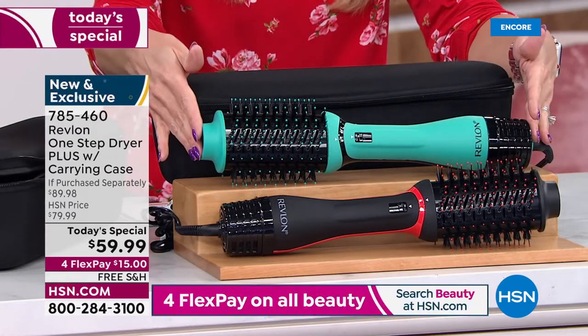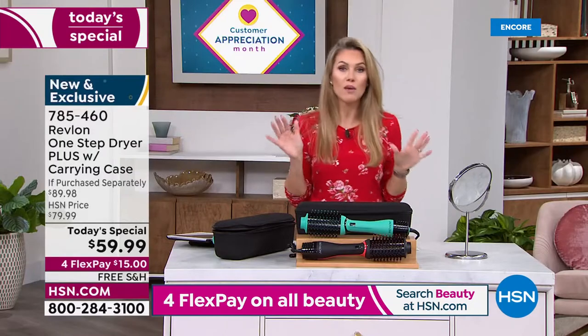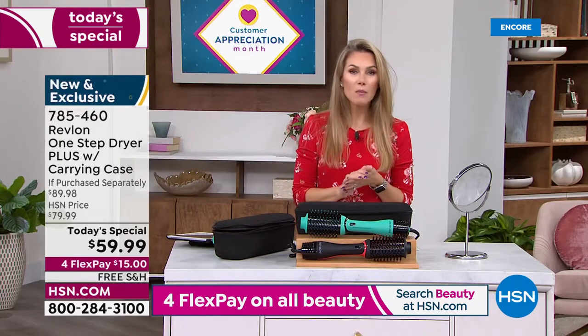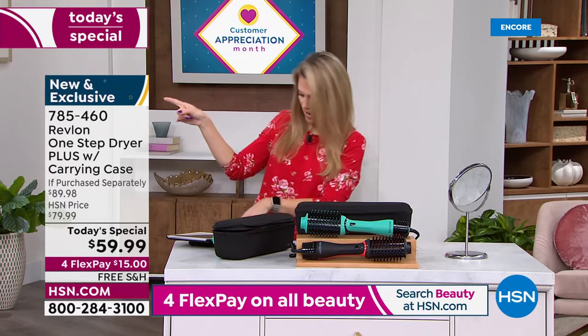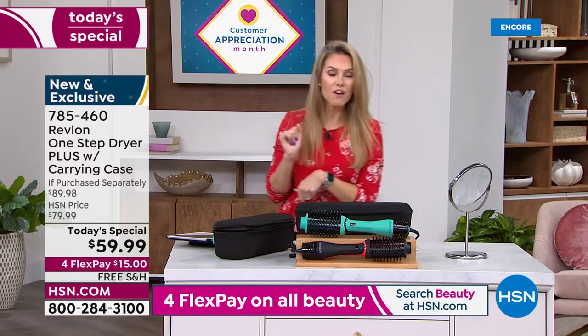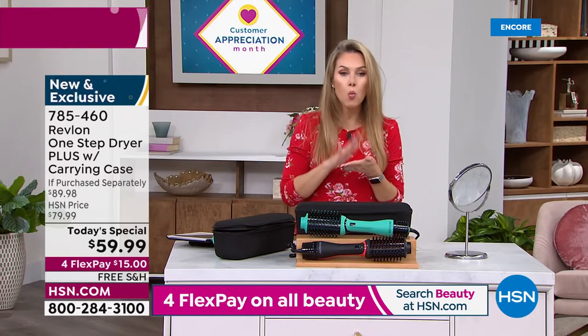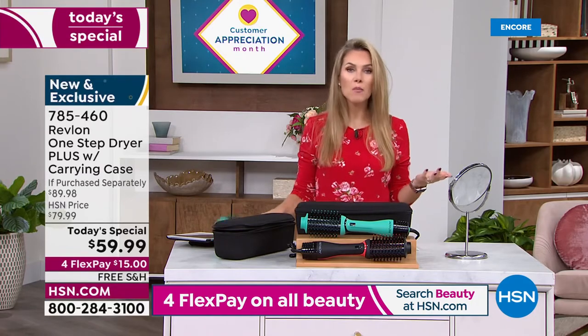You choose whether you want black with Revlon red accents or the teal and black — the teal is an HSN exclusive. You can't find this anywhere else. Call us or go to HSN.com — you need item number 785-460. It's the One-Step Plus, and it's $15 today.